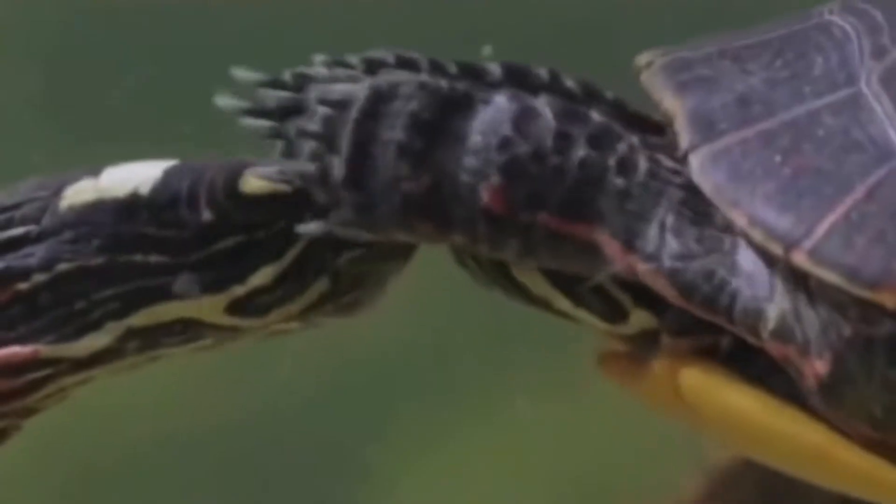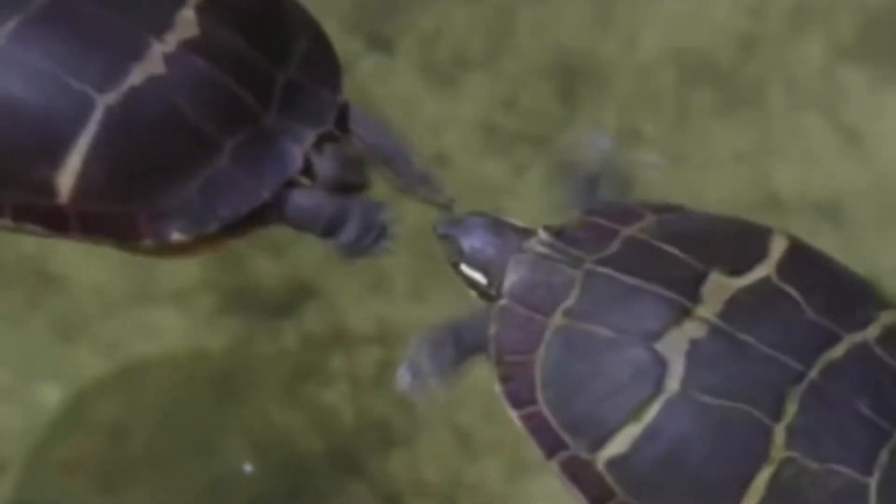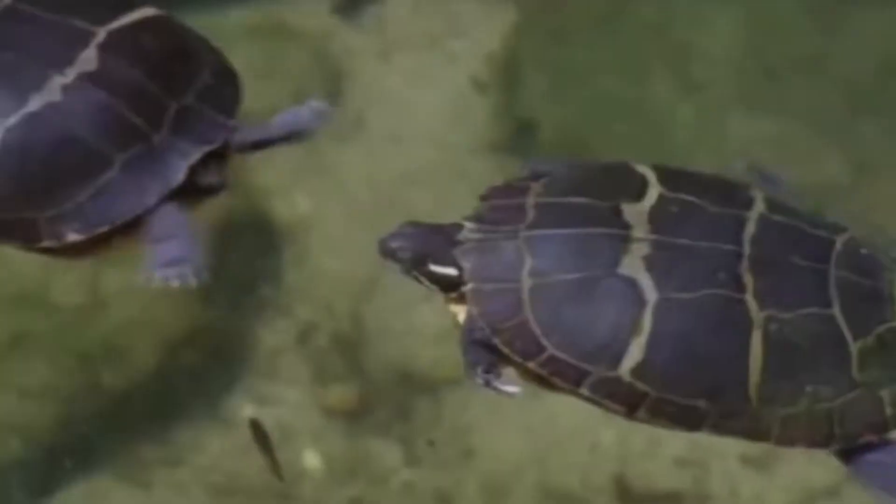Behavior. The Painted Turtle is a diurnal species, meaning it is most active during the day. They are known to bask in the sun on rocks or logs and will often line up on a log or rock in a row. They are also known to hibernate in the winter.